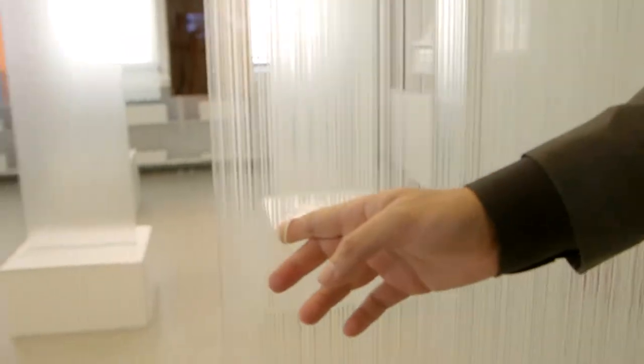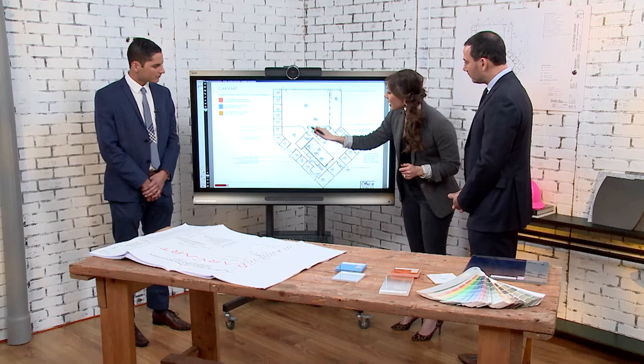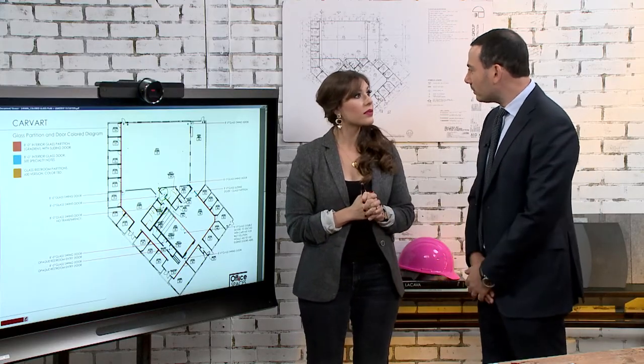I also wanted to bring in some color. I loved the glass bathroom cubicles from Carvart because of their clean modern design, and I thought it would be a fun surprise to bring a bright color in to contrast the concrete walls in the bathroom. So these are our restrooms here — I have swing doors. Have you thought about doing glass toilet cubicles? Because that's what we do.